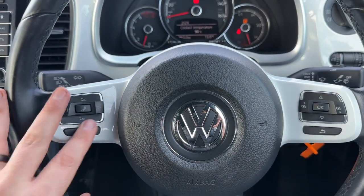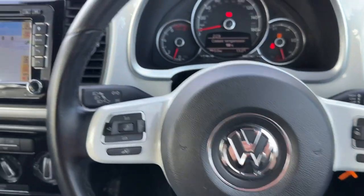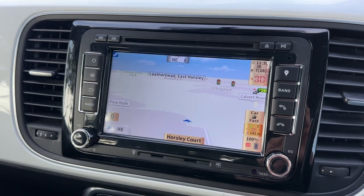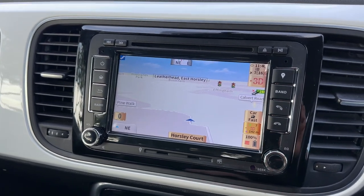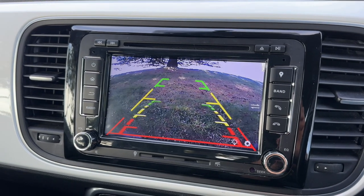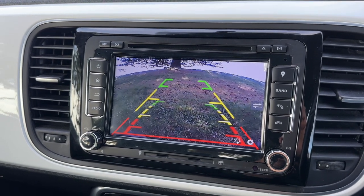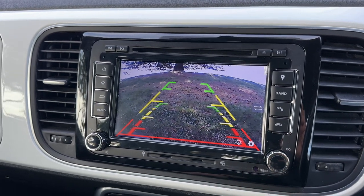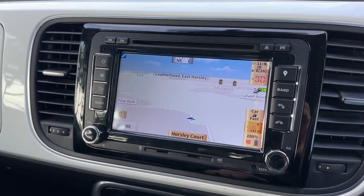Over on the left hand side we have stereo and phone controls, and over in the centre the main touchscreen display for the car which includes satellite navigation. It also includes a full colour parking camera — that's your reversing camera with guidelines that show you what direction the car is headed in in relation to the image being shown on the screen.